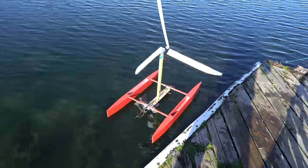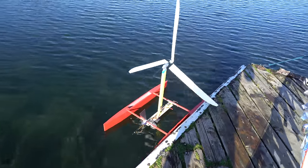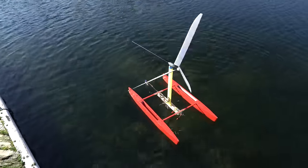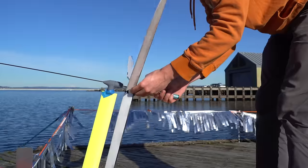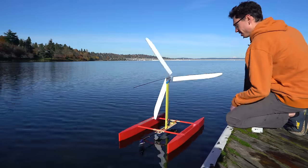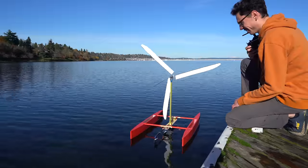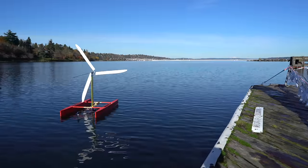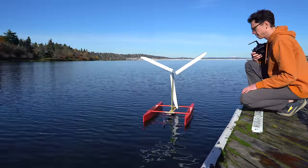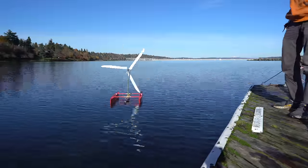With the bigger propeller it was pretty much holding its position, maybe slipping to the side a little bit too much. At first it seemed like it still wasn't going to work, but then I reduced the pitch of the wind turbine blades a bit. Doing this makes it spin a lot faster, which is good, but the downside is that it also gives it a lot more drag which pushes the boat backwards. Despite this, it still seemed to help a lot more than hurt in our case. The wind was also pretty light on this day — a little more wind speed would have helped a lot.